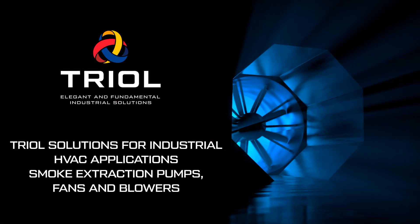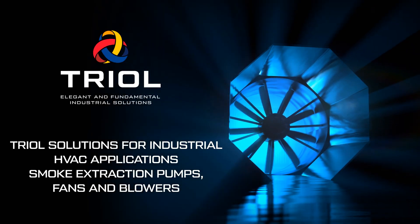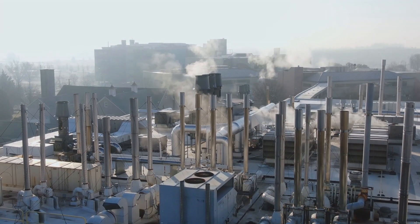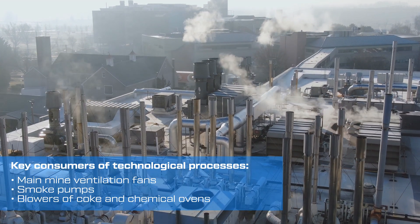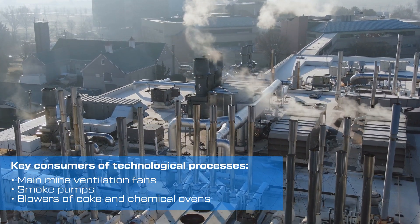Application of TRIO medium voltage VFD in air treatment and smoke exhaust systems. High power fan units are the key consumers of electricity in the coal, metallurgical and coke chemical industries.